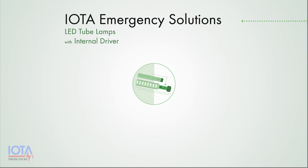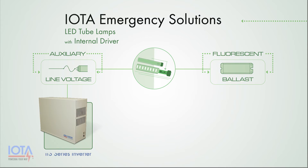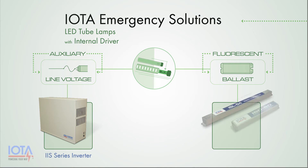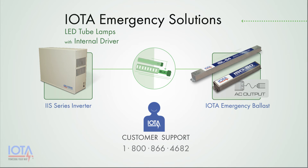Some LED tube lamps with internal drivers are able to be wired directly into the line voltage or used in conjunction with a fluorescent ballast. Because these lamps can be powered by line voltage or a fluorescent ballast, your emergency solution can be either an IOTA inverter or one of the AC output emergency ballasts mentioned previously, depending on your desired retrofit design. Please contact our customer service department at 1-800-866-4682 for more information or wiring diagrams that pertain to these LED tube lamp designs.